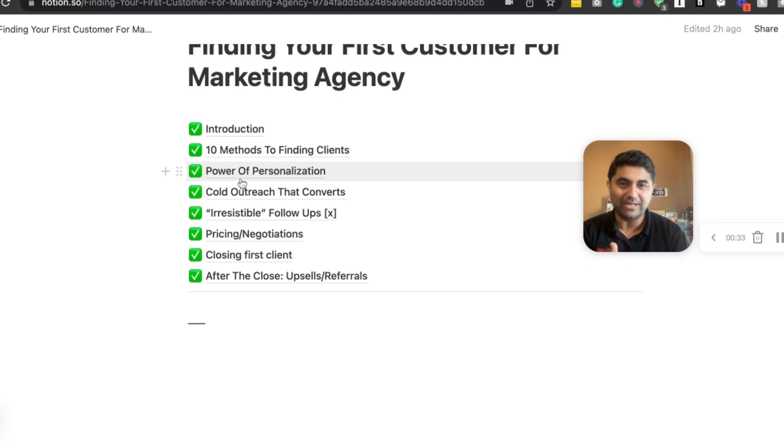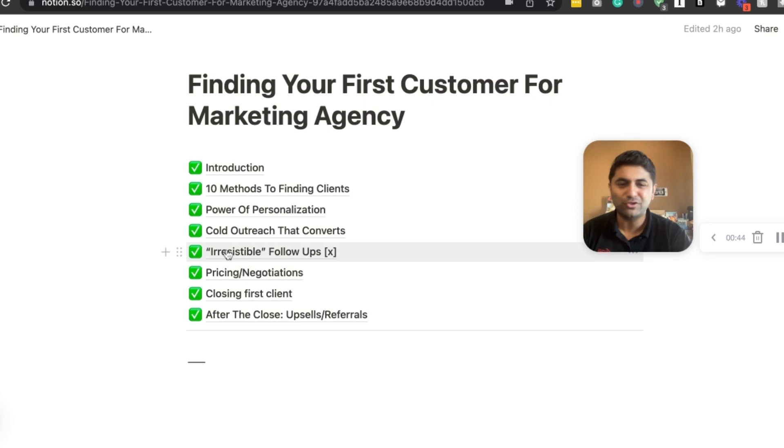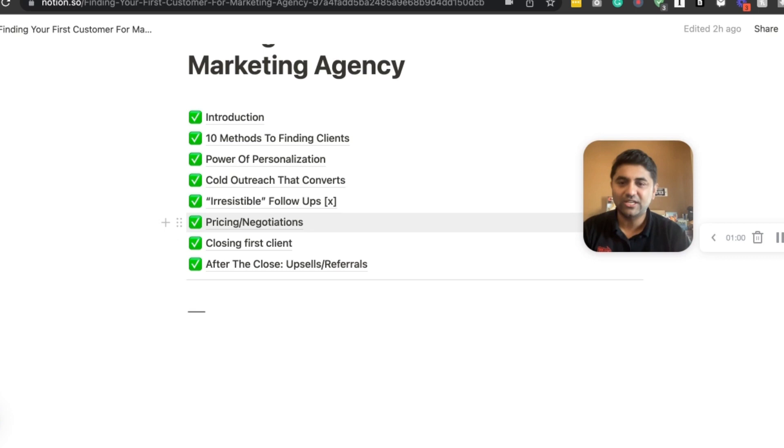We'll talk about the power of personalizing your outreach, cold outreach templates, how to craft your follow-ups — because if you don't do follow-up, you'll miss out on deals. Then we'll talk about pricing and negotiation strategies, how to close your first client on a meeting, Zoom, or phone call. Last but not least, we'll cover what to do after the close, because most people can't even keep a client for two months. You want to retain your existing clients and avoid churning your customers.